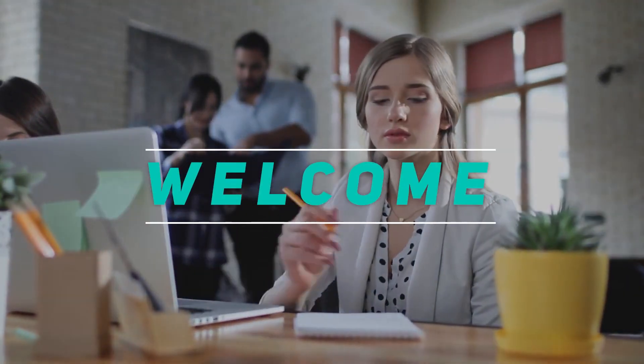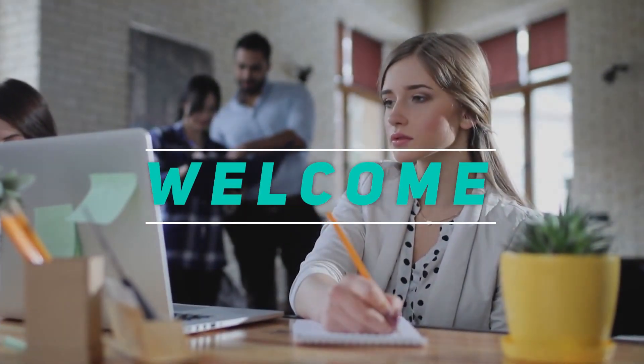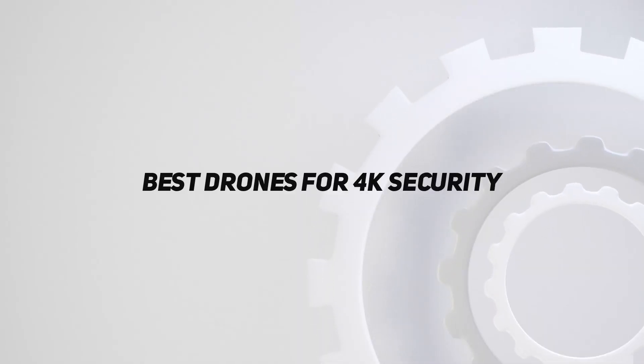Hey, welcome back to my channel. In this video, I'm going to talk about the top 5 best drones for 4K security.